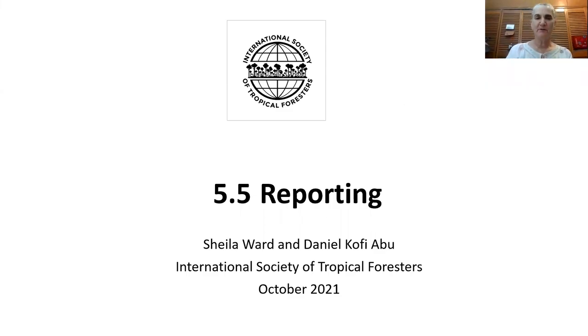Hi, this is the fifth video of the fifth week of the ISDF Chapter Funding Workshop. This is a short video on reporting.